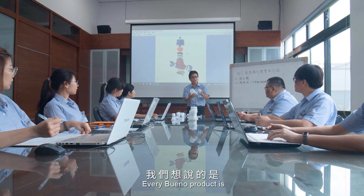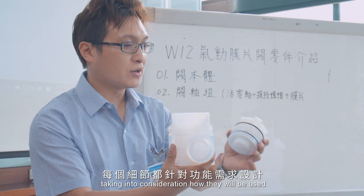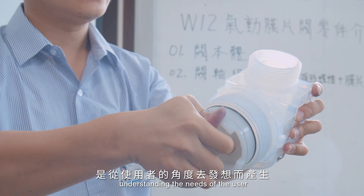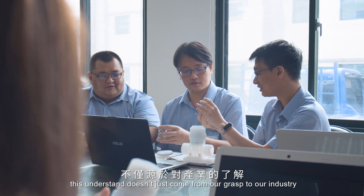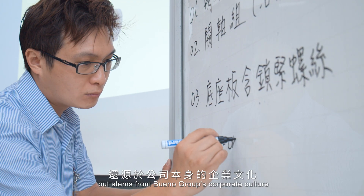Every Bueno product is designed with utmost attention to detail, taking into consideration how they will be used and understanding the needs of the user. With respect to our customers' needs, this understanding doesn't just come from our grasp of the industry, but stems from Bueno Group's corporate culture.